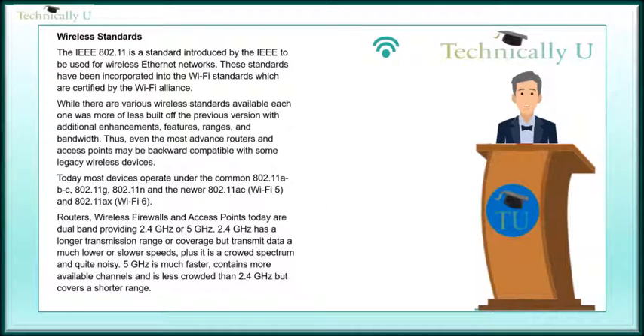Today most devices operate under the common 802.11a, b, c, 802.11g, 802.11n, and the newer 802.11ac (Wi-Fi 5) and 802.11ax (Wi-Fi 6).